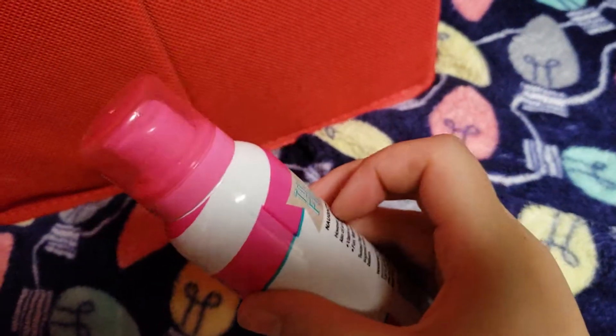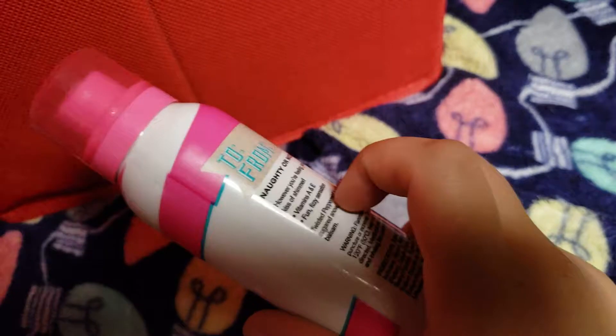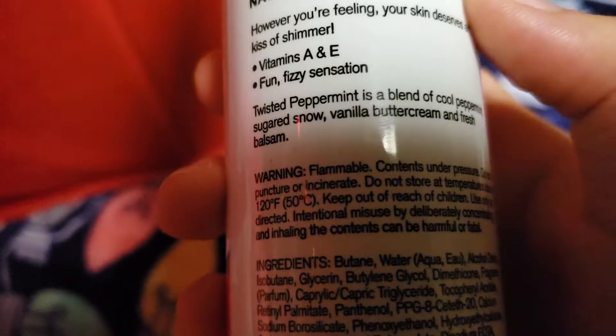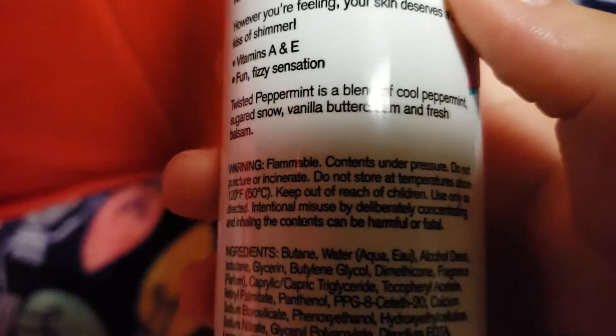It's a nice can — you can hear that. I really like this. I'll read the notes on the back: Cool Peppermint, Sugared Snow, Vanilla Buttercream, and Fresh Balsam. This is, of course, one of my favorite scents.